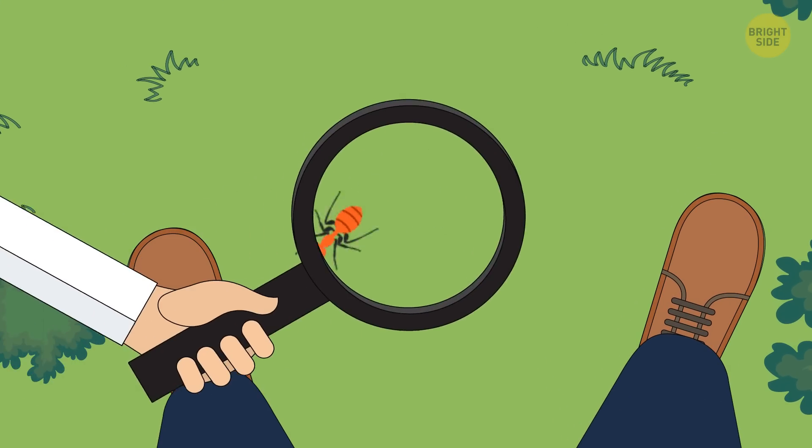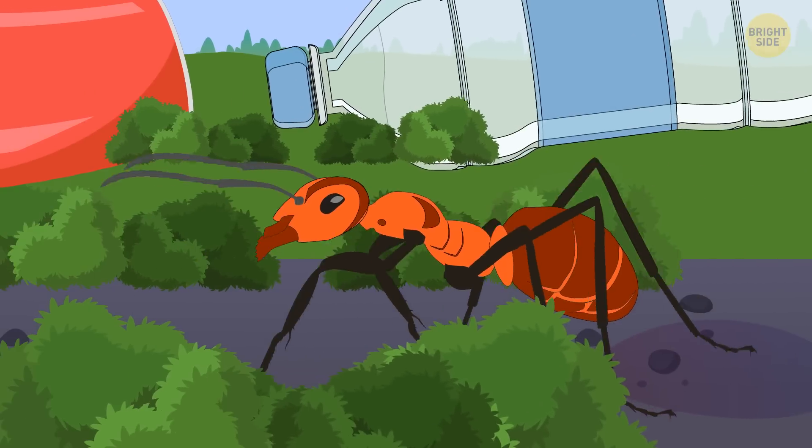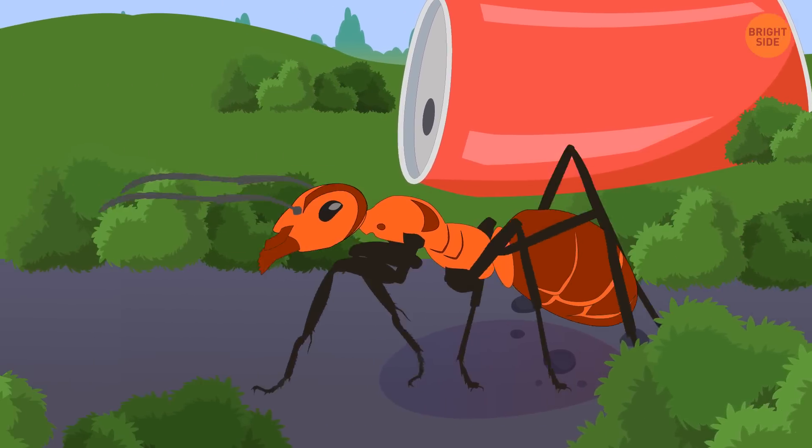This little ant may seem lost, but it's actually scavenging around for food. It drifted away from its colony and is smelling something yummy close by. Ants have weak eyesight.